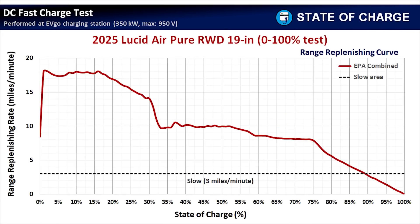Next up is the range replenishing rate chart, showing how many miles of range are added for every minute of charging. The x-axis is state of charge; the y-axis is miles per minute. There's a dotted line at 3 miles per minute — anything under that is extremely slow. At the start of the session, we're over 17 miles per minute — exceptional. Anything over 10 miles per minute is exceptional, and we stay above that up to about 33% state of charge, then level off at around 10 miles per minute up to 53%.